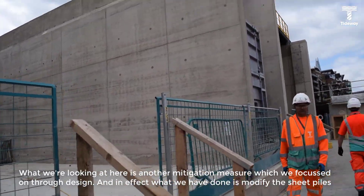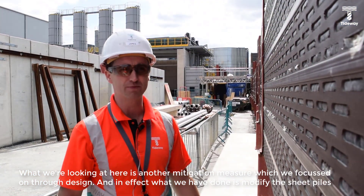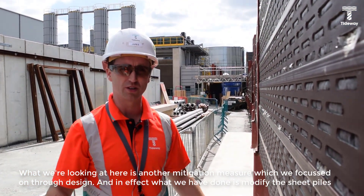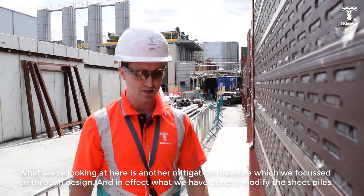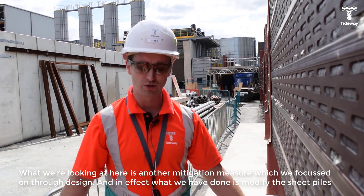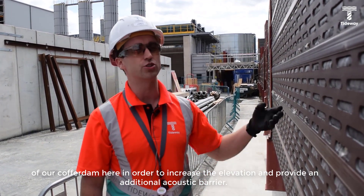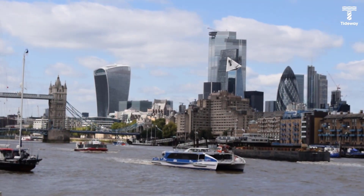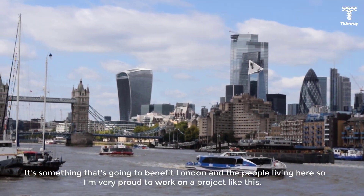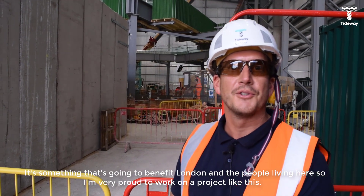What we're looking at here is another mitigation measure which we focused on through design. In effect, what we have done is modify the sheet piles of our cofferdam here in order to increase the elevation and provide an additional acoustic barrier. Something that's going to benefit London and the people living here — so yes, it's very proud to work on a project like this.